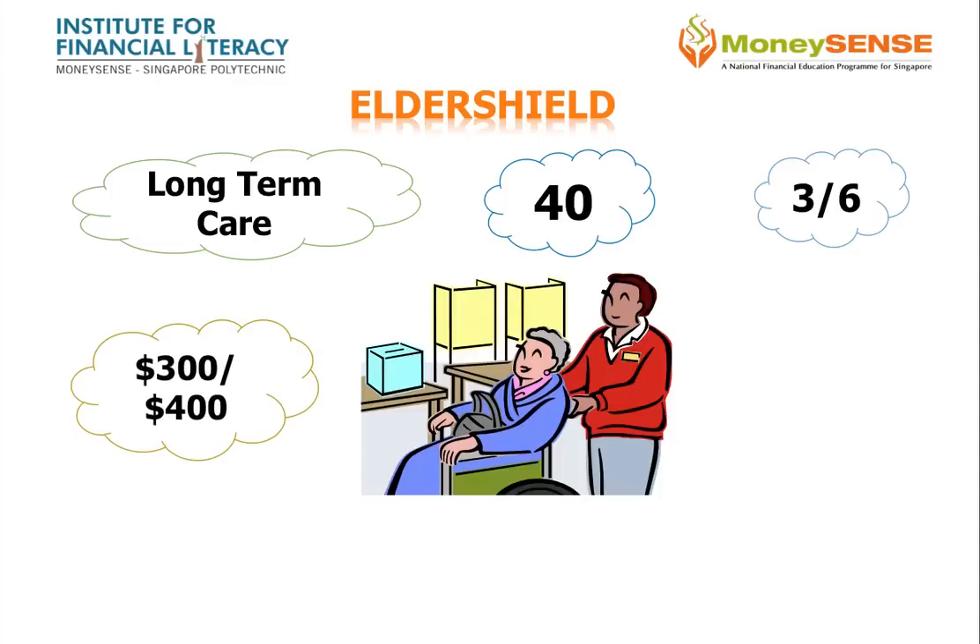If you become disabled, you are eligible for monthly insurance payments of either $300 for a maximum of 60 months or $400 for a maximum of 72 months, and will not need to continue paying premiums.